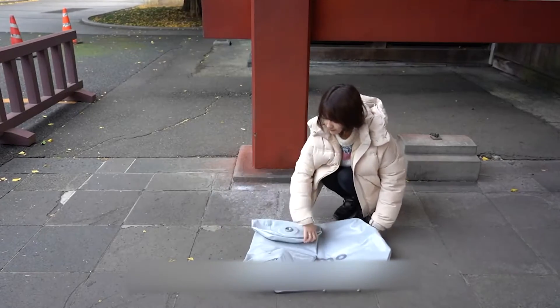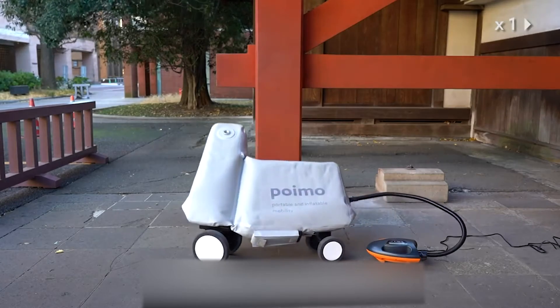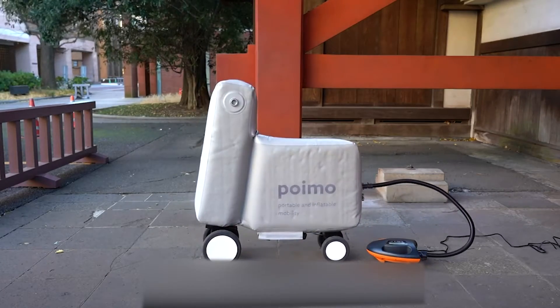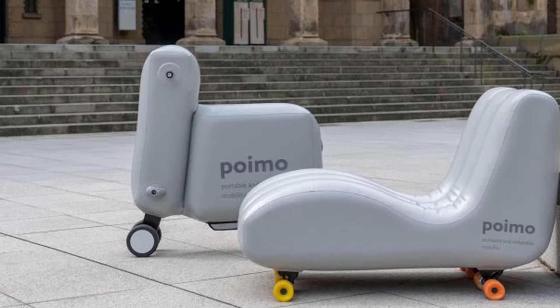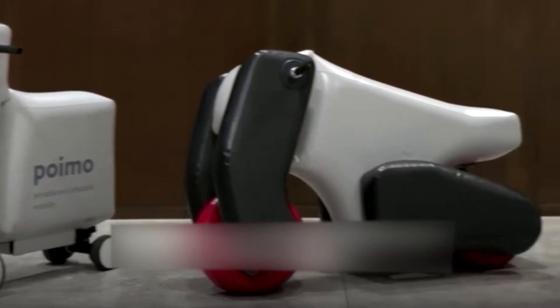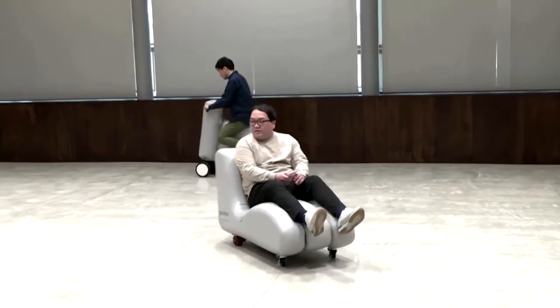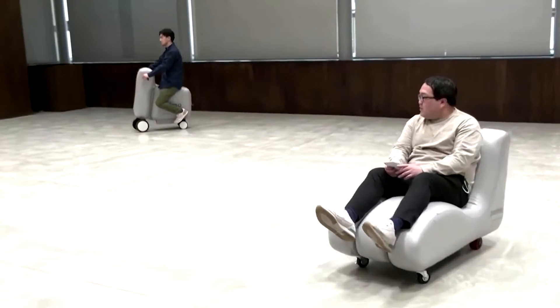What if you had a scooter you could fold like a sweater and stuff into your backpack? Say hello to Poimo, a clever inflatable scooter developed at the University of Tokyo. Instead of bulky metal parts that require welding and complex assembling, Poimo is made from thermoplastic polyurethane. The result is a body that is simple to make and weighs about 5 pounds.